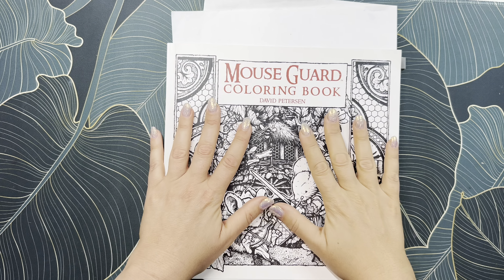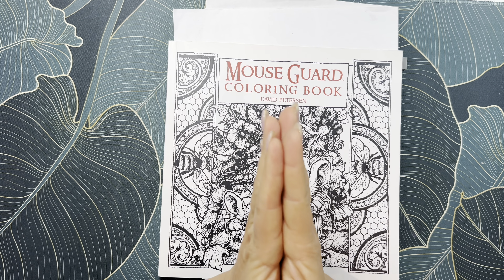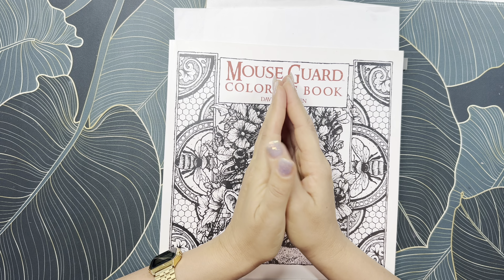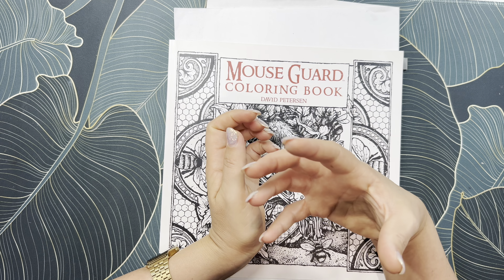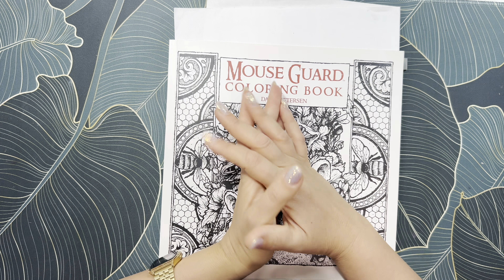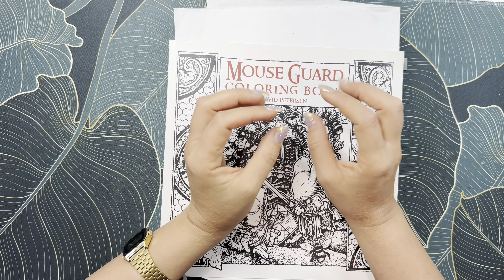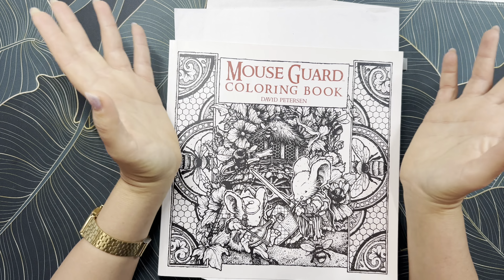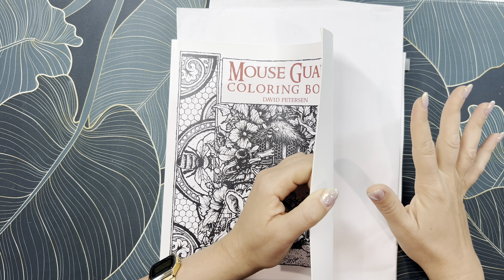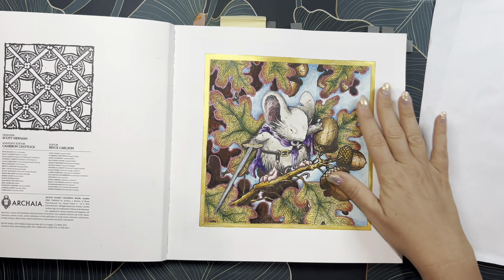The next book is Mouse Guard by David Peterson — a buddy color with the wonderful Diane from Dreams in Color. I really love her channel — she has a relatively new channel but I love her personality, her vibe, and her New York accent. There are certain people I just connect with, and she's one of them. Go check out her channel — I'll link it below. We did a buddy color in here and picked this page.